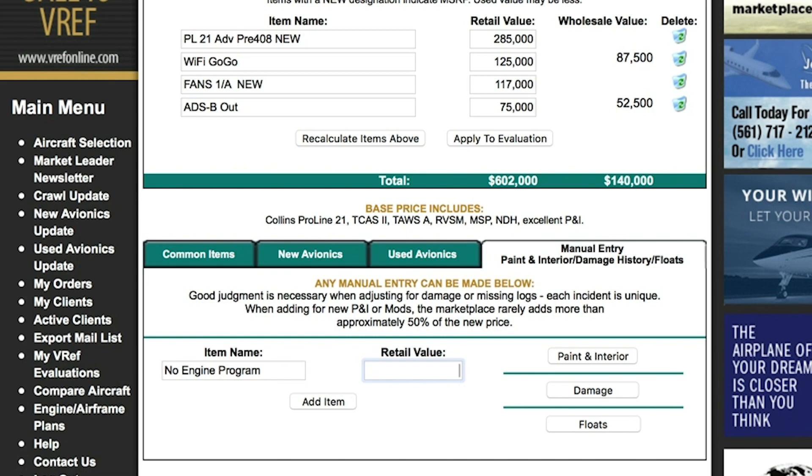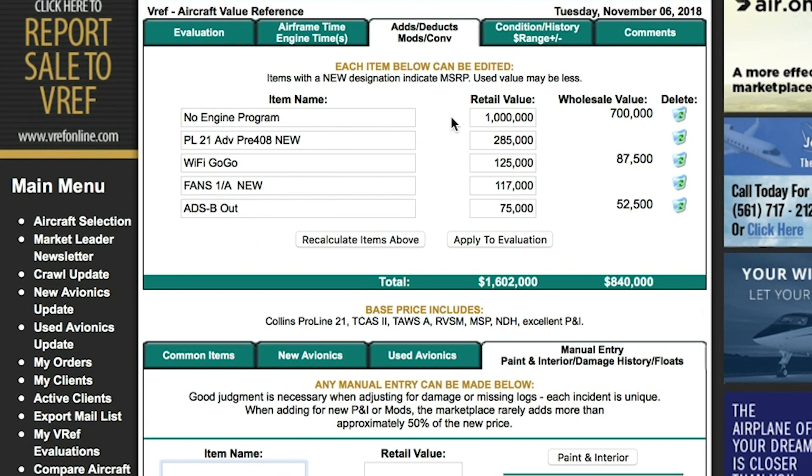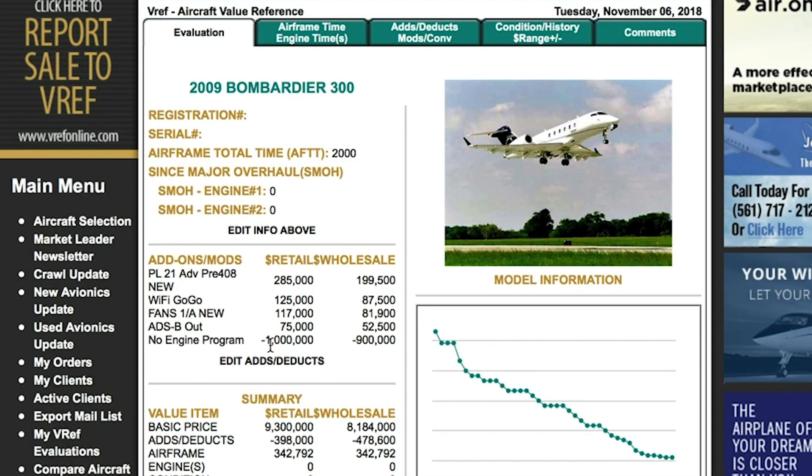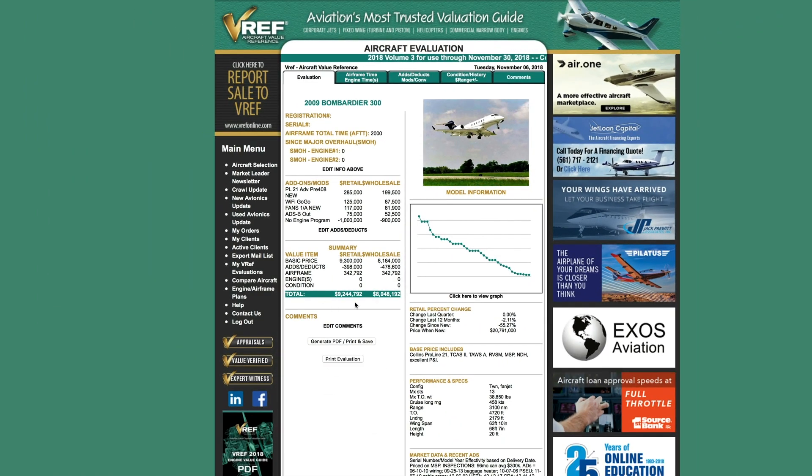We're going to use a retail value for purposes of this demonstration of $1 million. We'll hit 'Add Item' and you'll note that this is a positive, so we have to make it a negative because we're removing a million dollars from the valuation, not adding a million dollars. You'll hit 'Apply to Evaluation' and you'll note that the deduction shows up along with all the other add-ons we made.